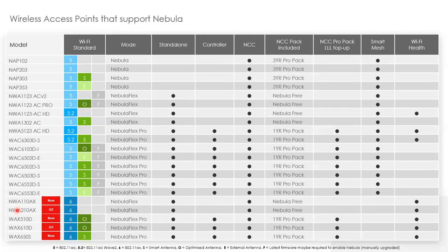On the access point side, just about everything is either Nebula, Nebula Flex, or Nebula Flex Pro. Nebula Flex products can be used standalone or with the Nebula cloud. Nebula Flex Pro includes one year of ProPack and can also be used with our NXC standalone controllers or with controllers built into our USG Zywall series products — giving you three modes of management. The nice thing is you can standardize on one or two models and use them in the cloud where that makes sense, on a controller where that makes sense, or standalone where that makes sense.